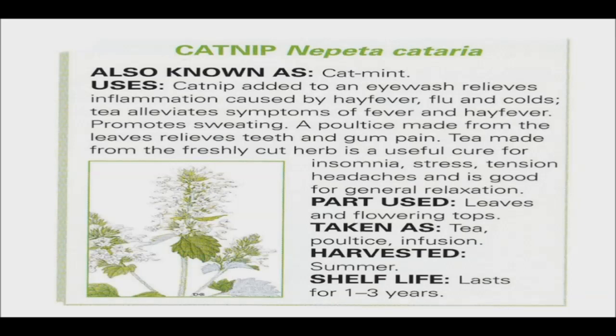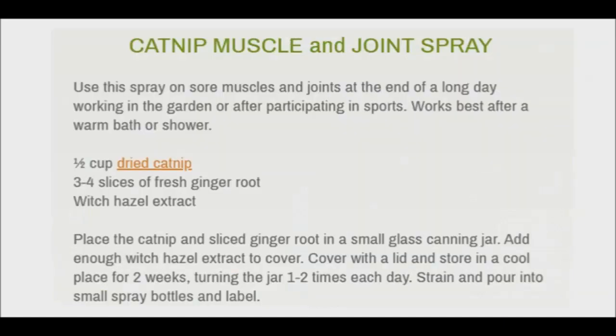Catnip also has tannins, which are responsible for its astringent qualities. The tannins can help speed up repair of the intestinal mucosa as well. It also has properties that can help treat disorders related to excess mucus in the GI tract. Additionally, catnip can aid in relieving muscle tensions and alleviating abdominal pain.